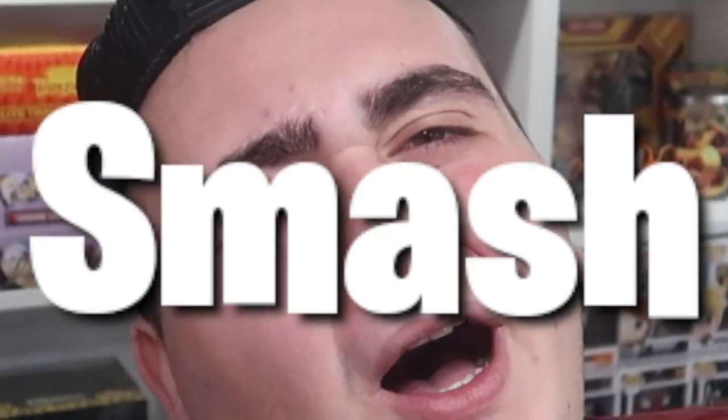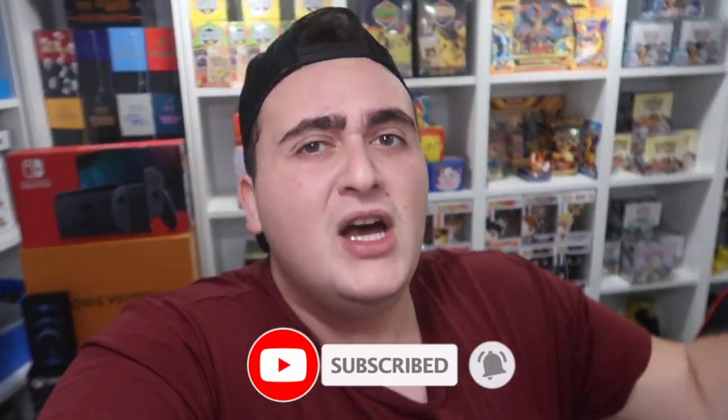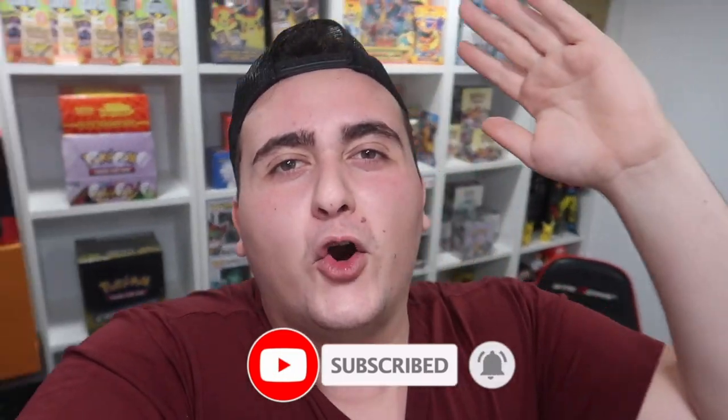So guys, before we get started, I want everyone to go down there and smash the thumbs up button. I want at least 5,000 likes down below. And make sure also to hit that subscribe button with the post notification bell so you get notified when I upload new videos.